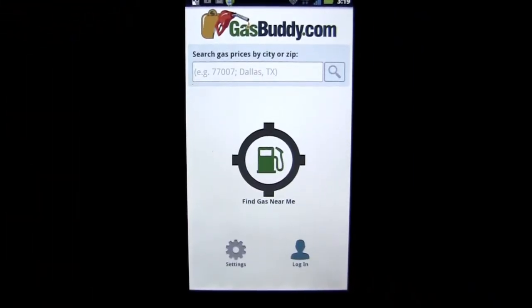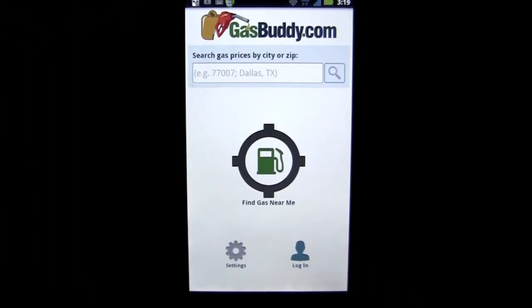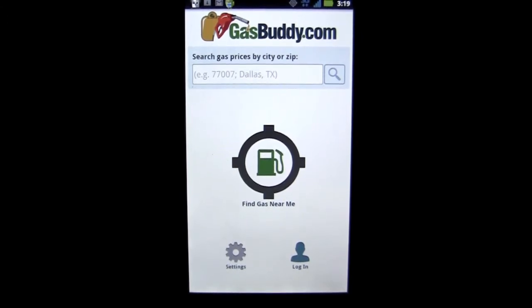Crazy Mike from CrazyMikesApps.com with an Android app review for GasBuddy, Find Cheap Gas. This application comes to us from GasBuddy.com, is in the travel and local category, is free — won't cost you a penny, but it sure will save you some pennies — and we're checking it out on Android X2.